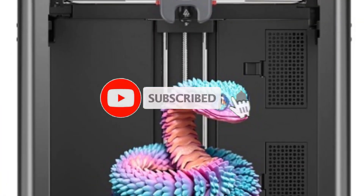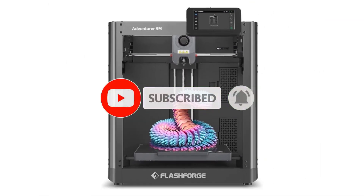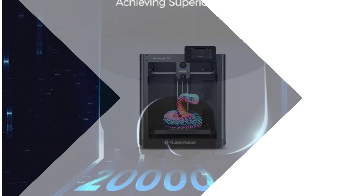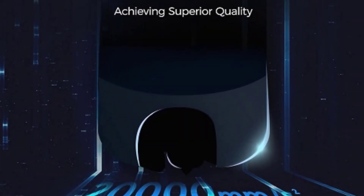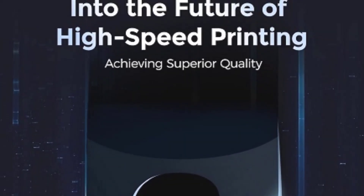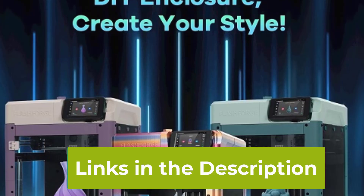The printer boasts a generous build volume of 220 by 220 by 220 mm, accommodating a wide range of projects. Whether you're printing detailed models or large prototypes, the Adventurer 5M delivers consistent, high-quality results. Additional features such as Wi-Fi connectivity and a user-friendly interface further streamline the printing process.